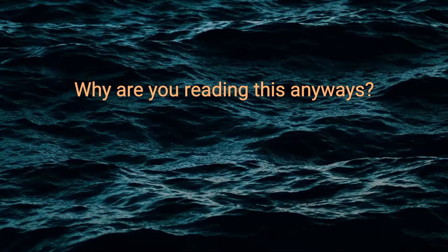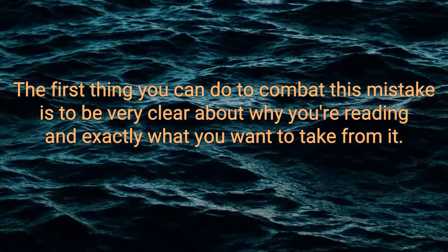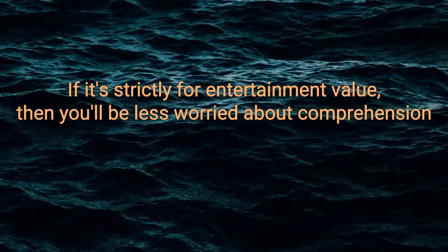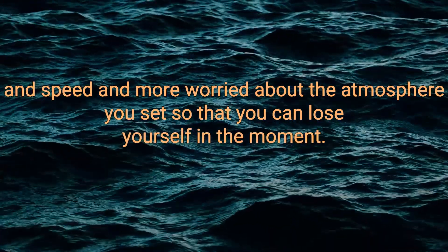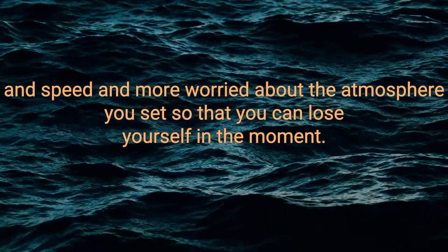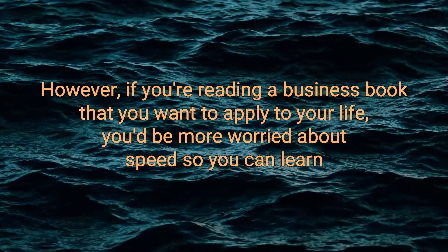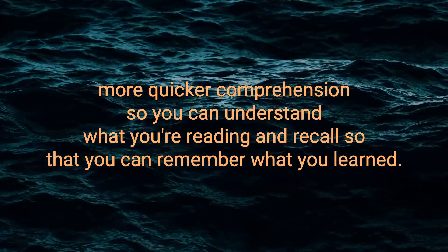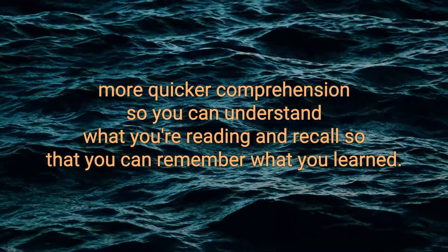Why are you reading this anyways? The first thing you can do to combat this mistake is to be very clear about why you're reading and exactly what you want to take from it. If it's strictly for entertainment value, you'll be less worried about comprehension and speed. However, if you're reading a business book that you want to apply to your life, you'll be more worried about speed so you can learn more quicker, comprehension so you can understand what you're reading, and recall so that you can remember what you learned.